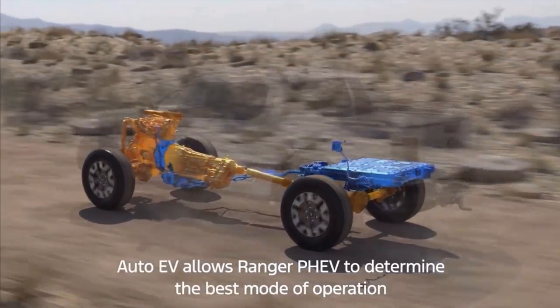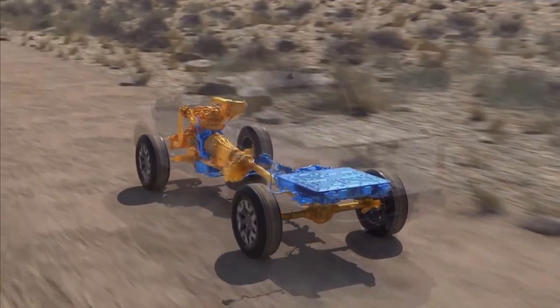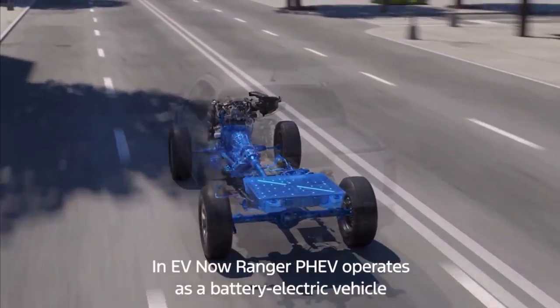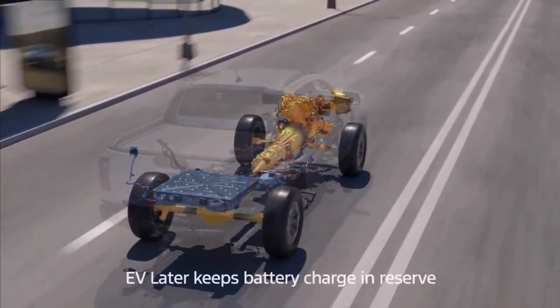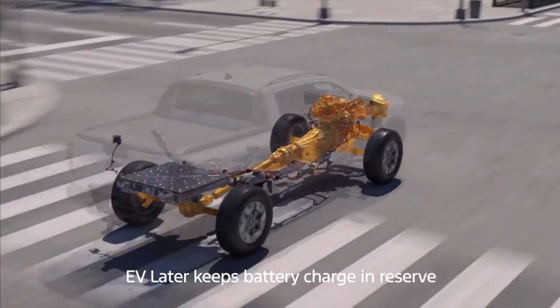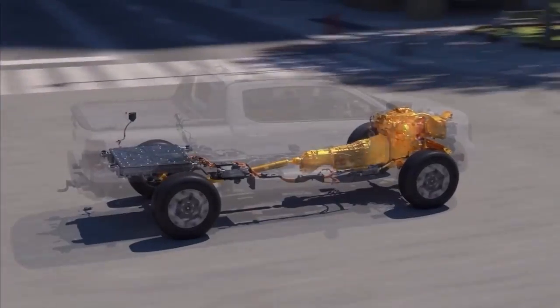Auto-EV allows Ranger P-HEV to determine the best mode of operation for performance and efficiency. EV Now means Ranger P-HEV will operate as a battery electric vehicle. EV Later keeps the battery charge in reserve so that it can be deployed when needed, like driving in a city zero emission zone.